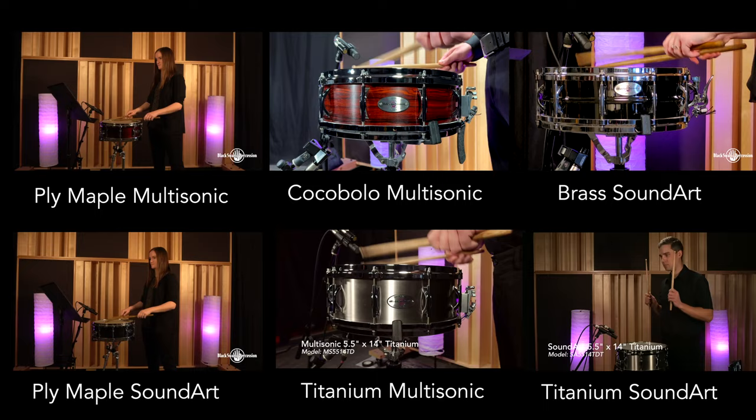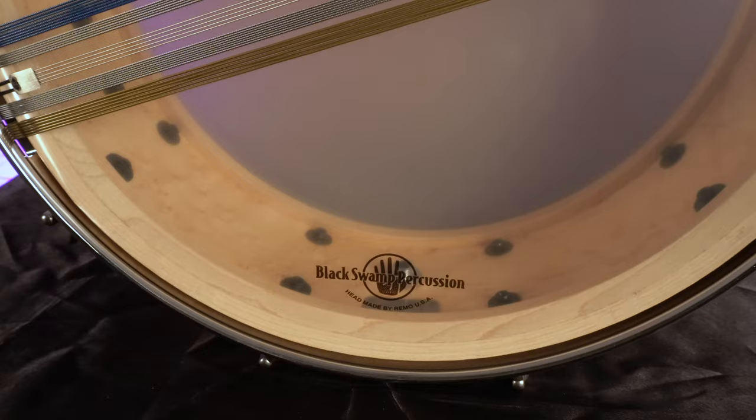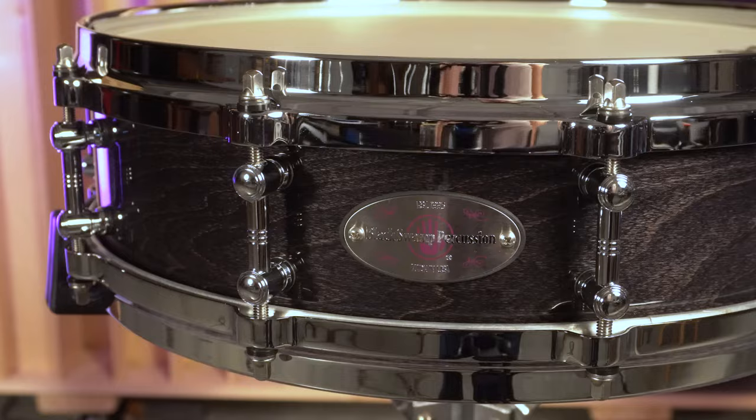I hope this fun little game showed you that looks aren't everything when it comes to snare drum shells. Where you're regularly performing should also be a factor when choosing a shell type. If the hall you play in most sounds exceptionally boomy or open, you may need a drum with more articulation — a brass, titanium, or more articulate solid shell option. If your usual performance space is already very dry, you can feel comfortable choosing a ply maple or unibody solid shell option. If you're a band director needing an instrument versatile enough to travel from rehearsal to concert hall, one of our seven-ply maple shell drums is definitely the best direction.